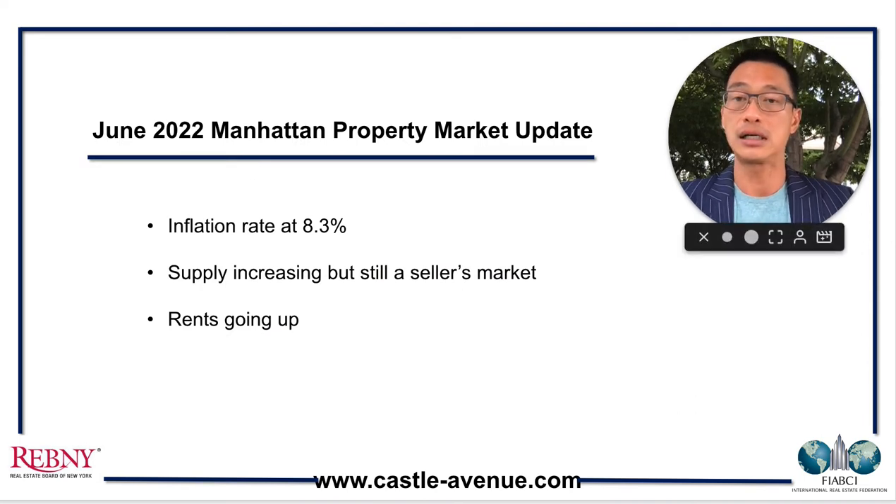This is our June property market update and these are the three key points. The first is that the inflation rate as of April was at 8.3%. We are seeing a lot of global investor clients coming into Manhattan real estate as an inflation hedge, because Manhattan is one of the most stable real estate markets in the world. In one of the next slides, you'll see that while the April inflation rate was at 8.3%, the April average rents for Manhattan were up by 32%.